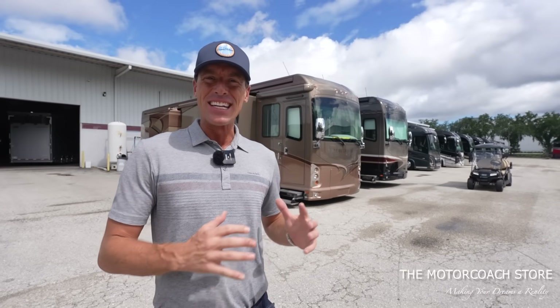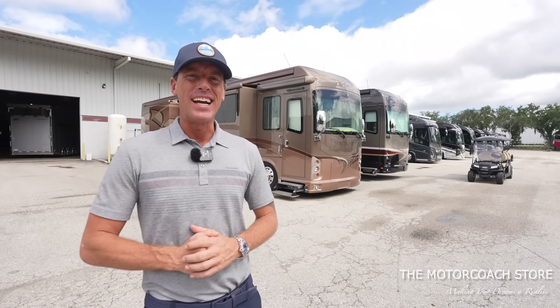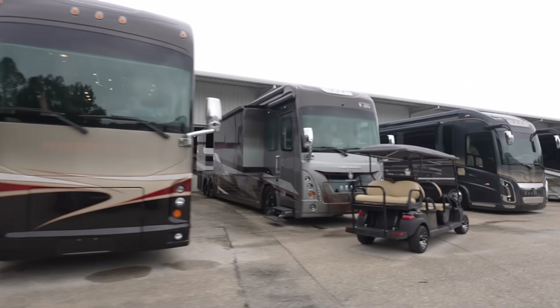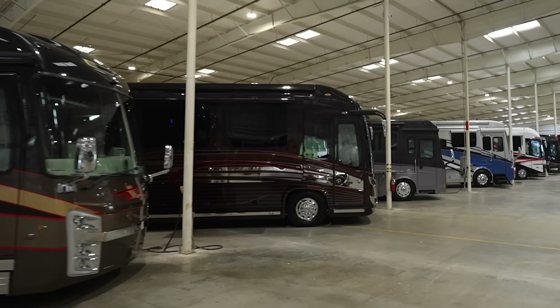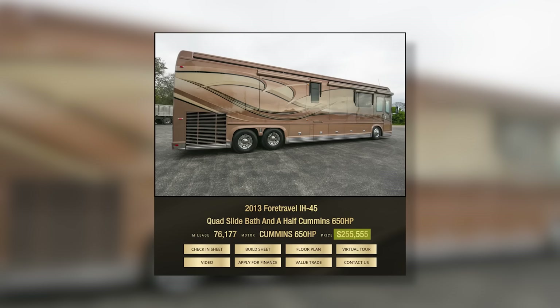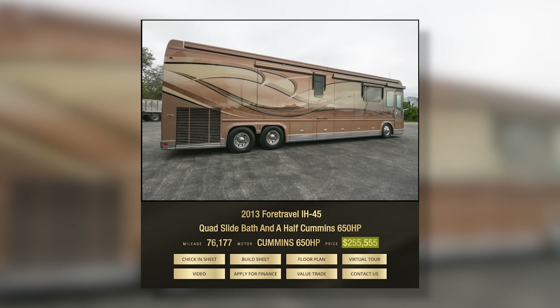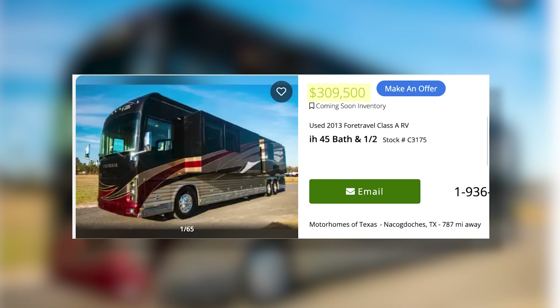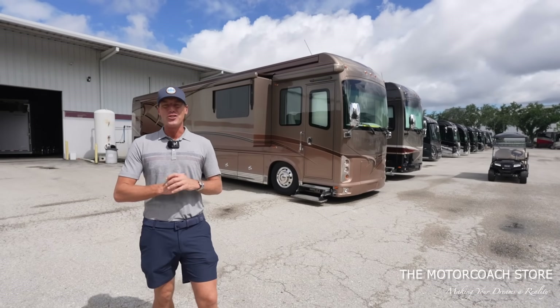We have been on a mission to find you guys the best deals on luxury motor coaches, and today I'm excited to share a bunch of deals that are crushing all of the competition in the country. We're hanging out at the Motor Coach Store in Bradenton, Florida, where they have some of the nicest motor coaches in the world, and these coaches are priced to sell. Today we're going to go over the prices of some of the best deals and compare them to other similar coaches on the market.